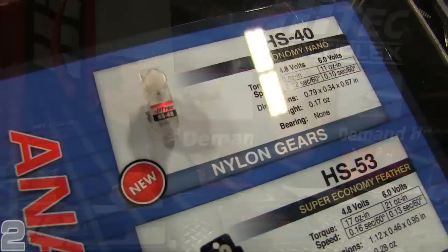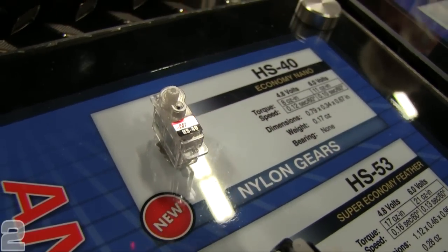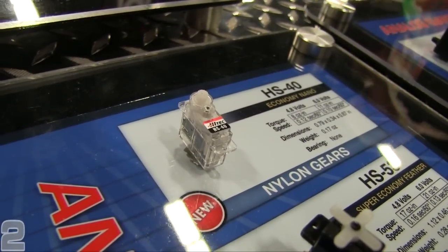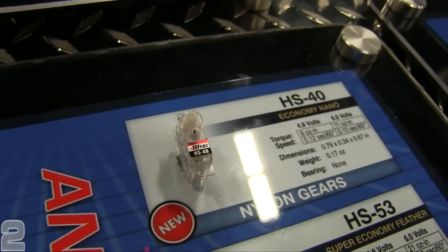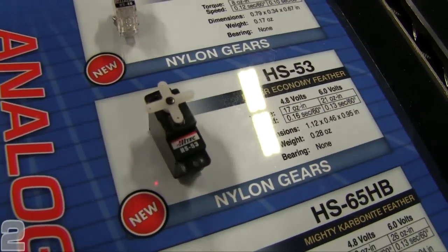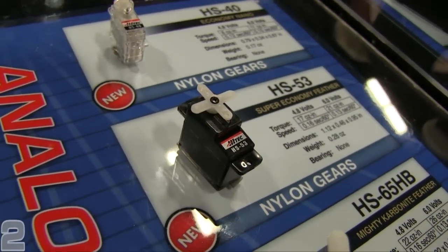We wouldn't be Hitech if we didn't introduce some new servos. This year we have two new analog servos — they're nano feather servos: the HS40 and the HS53. They're very economical and high performance. The price range is basically $8.50 to $9. Very affordable and really nice.